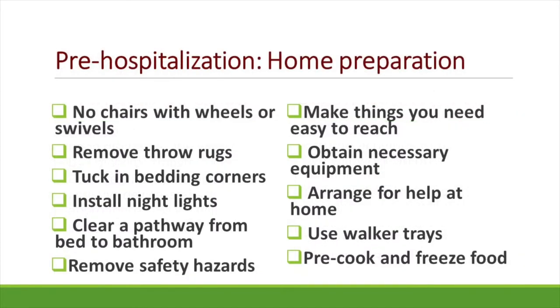Before hospitalization, there are some things you could do to prepare your home — things such as making sure that you remove throw rugs, ensuring that the chairs you will be sitting in do not have wheels or swivels, tucking in the bedding corners of your bed, installing night lights as we're getting more into our winter season, clearing the pathways around your bed and bathroom, and removing any safety hazards.